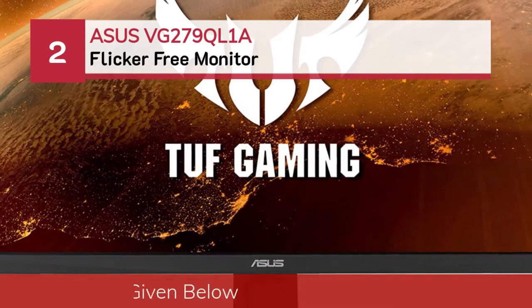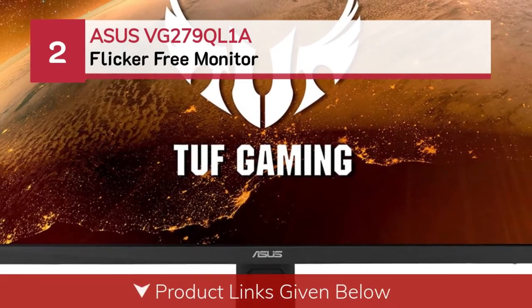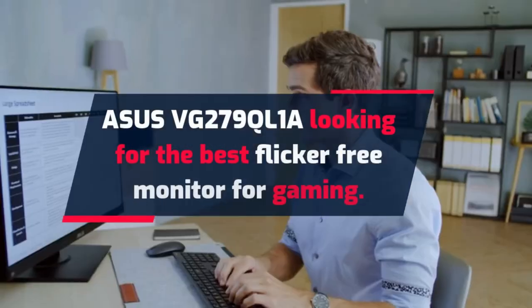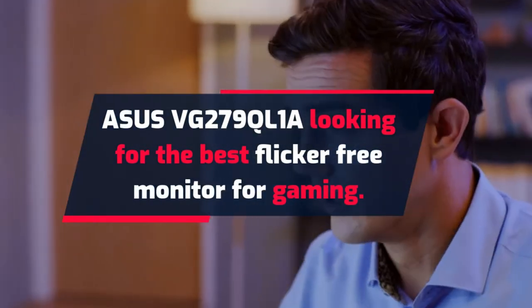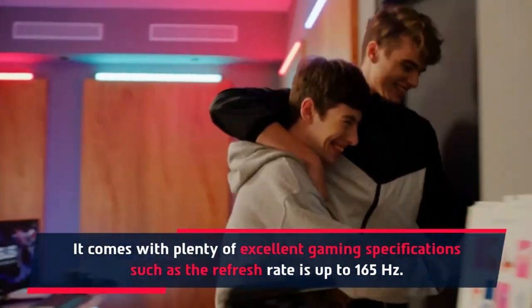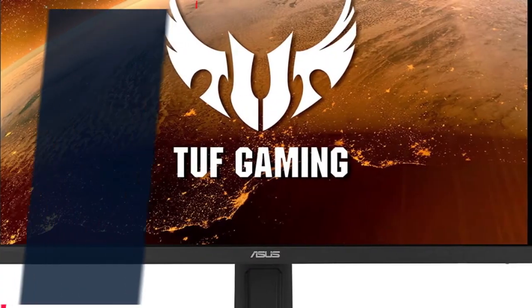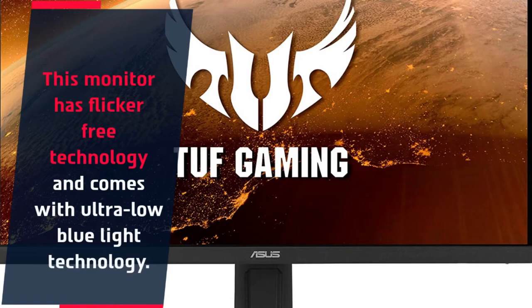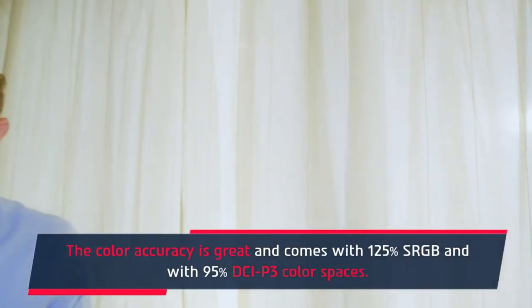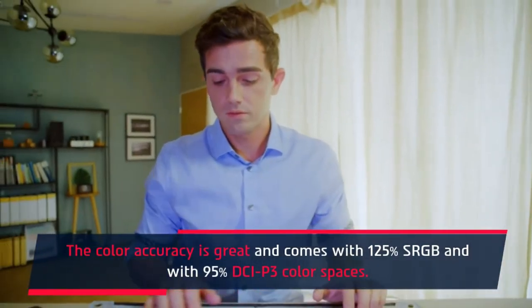Number 2: Asus VG279QL1A Flicker-Free Monitor. Looking for the best flicker-free monitor for gaming, the Asus VG279QL1A comes with plenty of excellent gaming specifications, such as a refresh rate of up to 165Hz. This monitor has flicker-free technology and ultra-low blue light technology. It is wall-mount compatible with pivot and swivel support. Color accuracy is great, with 125% sRGB and 95% DCI-P3 color spaces.